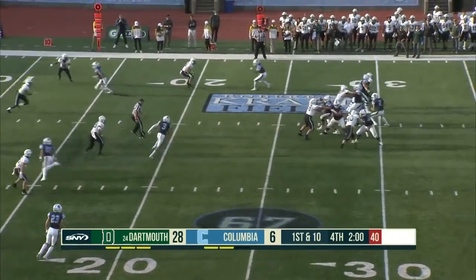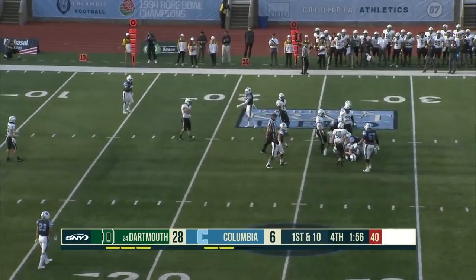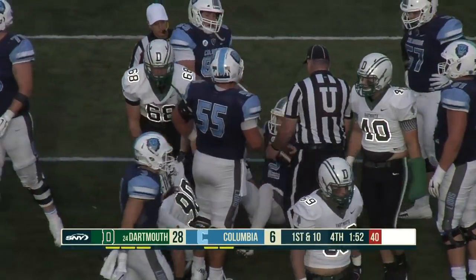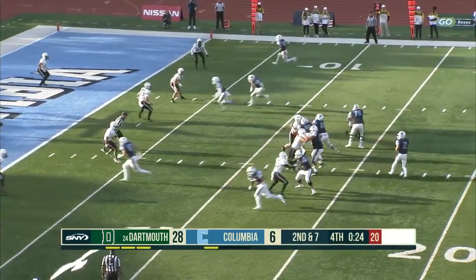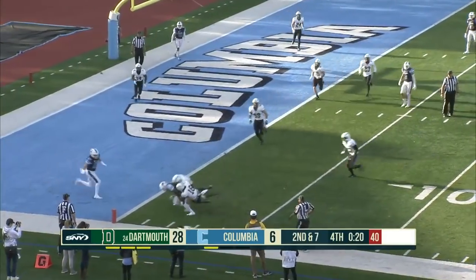Dartmouth has only surrendered six touchdowns in the first five games, and that's one way to do it — yet another sack for the Big Green as Dartmouth's defensive line has been all over the place. Their scoring defense is third in the nation, right behind fellow Ivy League team Princeton.